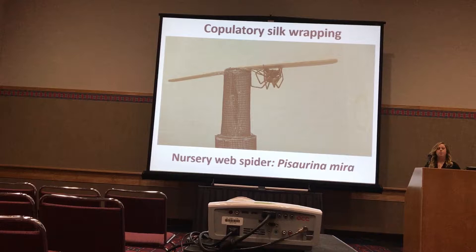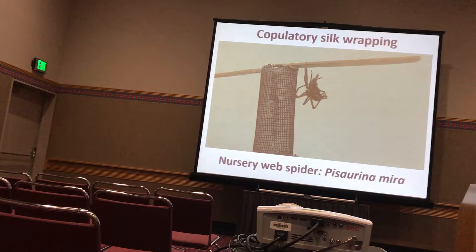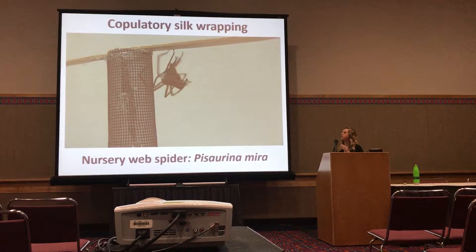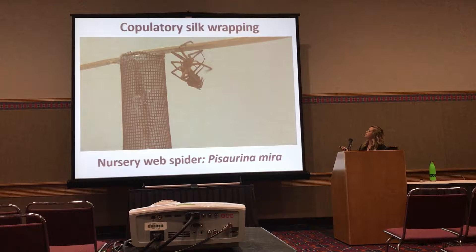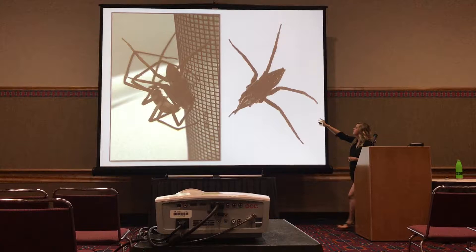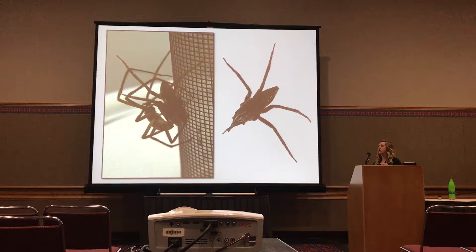Females are typically receptive to the silk wrapping, though not all females. Sometimes males will force copulations, but in most cases, especially with virgin females, they will tuck their legs up and allow the male to mount them. He'll then start laying silk thread back and forth — you can see his abdomen moving, and his spinnerets are at the end of his abdomen — laying those silk threads until the female looks like this, with a bunch of silk covering her legs and those legs pretty tucked up. Females get quite bound in silk, and males may lay the silk wrapping again throughout mating if females break it off.